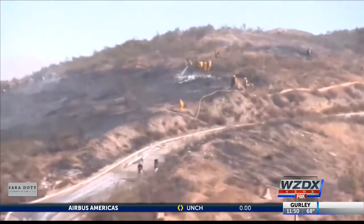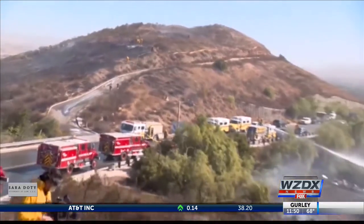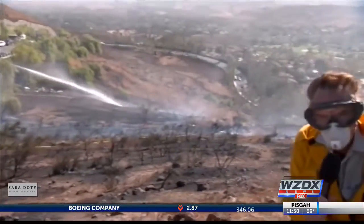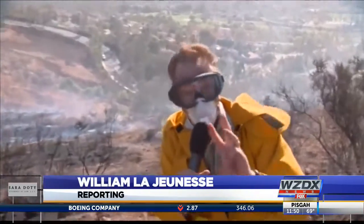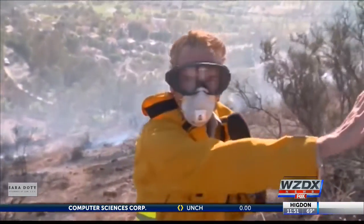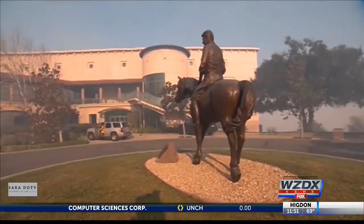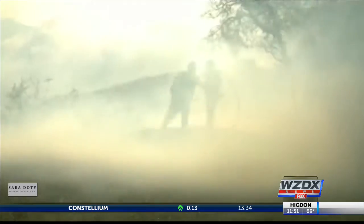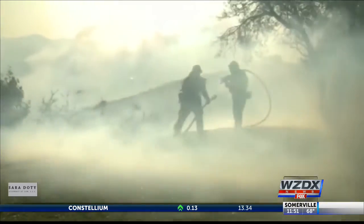Pan crews are making sure those embers do not reignite, as well as a pumper truck on the hillside doing the same thing. The Reagan Library was at one point surrounded on three sides by fire as fierce winds drove the flames westward. The library has fire doors to protect the displays and artifacts, but it was still too close for comfort for the library's director.